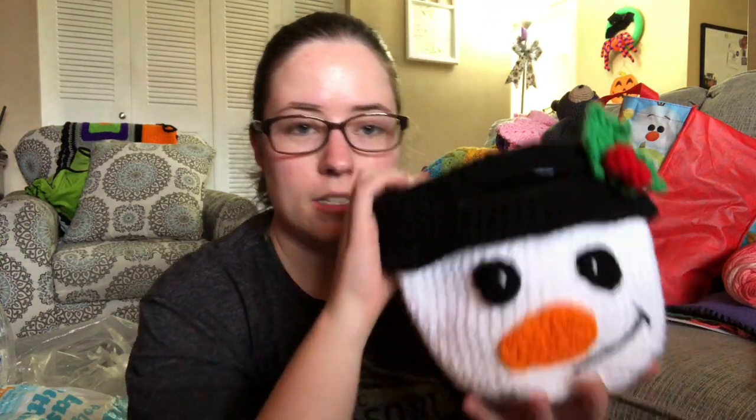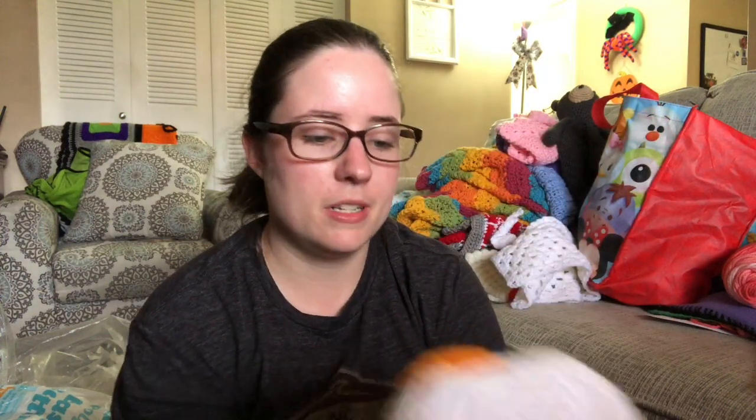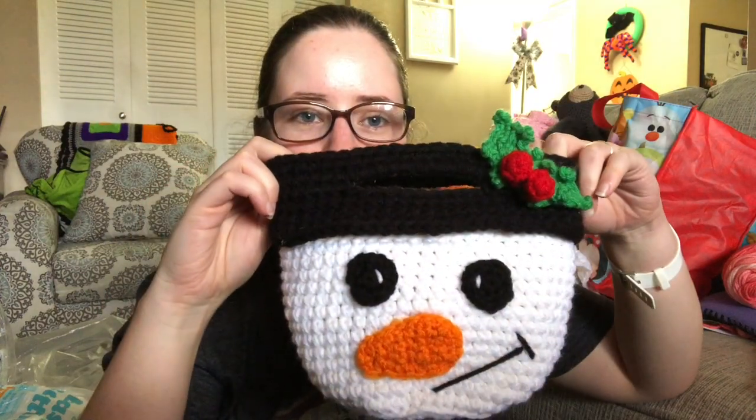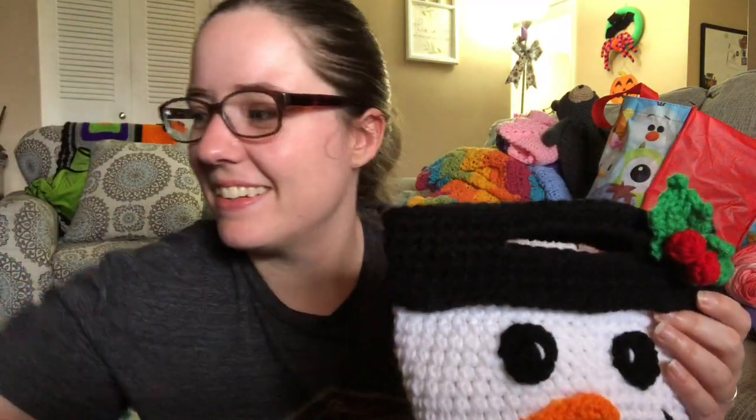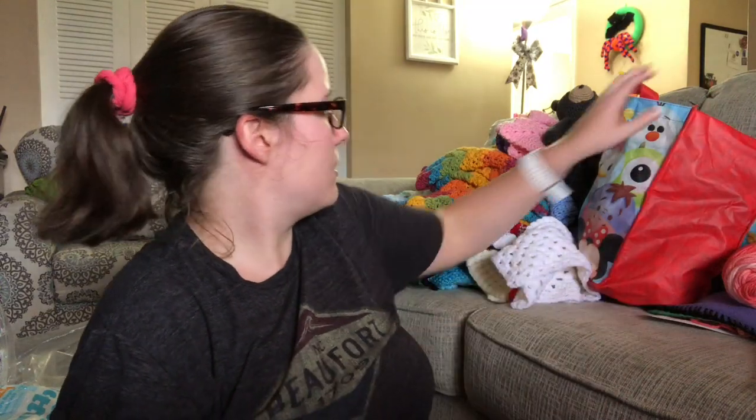Next is another pattern of mine — it's a Christmas bag. It looks weird when it doesn't have something in it; it looks like a snowman, but it's a bag you put treats and stuff in. This would be five dollars plus shipping.